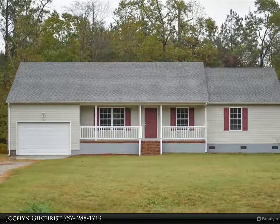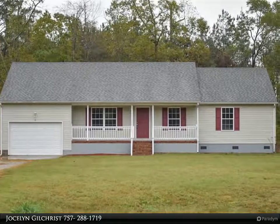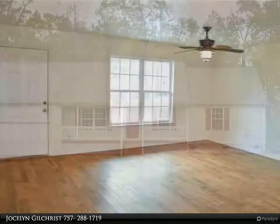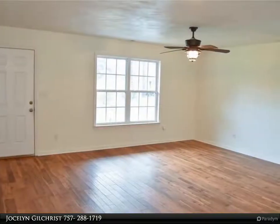This Berkshire Hathaway Home Services Town Realty property video is presented by Jocelyn Gilchrist. Updated ranch in a peaceful neighborhood sitting on 16 acres.